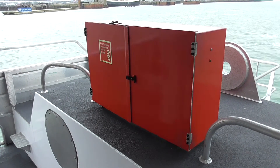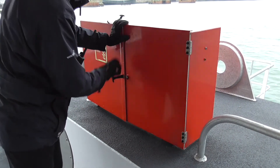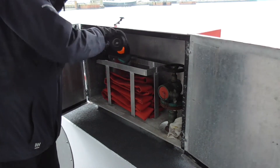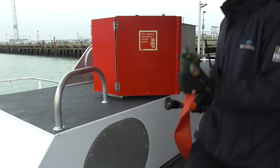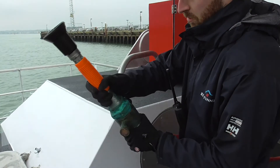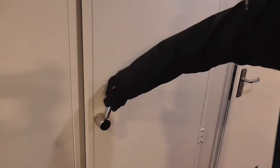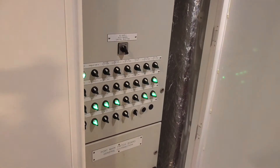The procedure for boundary cooling onboard Red Jet 6 is also different. Open one of the fire hose lockers located on either side and connect the hose to the hydrant. Run out the hose and connect the branch nozzle to the other end of the hose. The fire pumps may be started either from the bridge or from the switchboard panels at the aft end of the saloon.